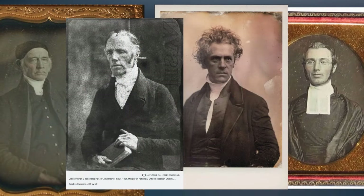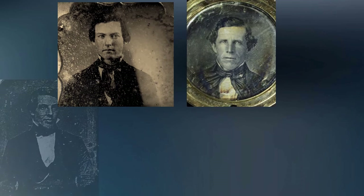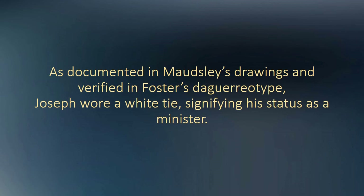This was a forerunner of ministers wearing white collars in modern times. Notice in Mausley's drawings that Joseph is always wearing a white tie, indicating that he is a minister. Hiram is drawn here with a dark tie. Looking at the various photos thought to possibly be of Joseph, only one shows the man wearing a white tie. This is another consistency that supports the photo on the right being a copy of the daguerreotype taken of Joseph.